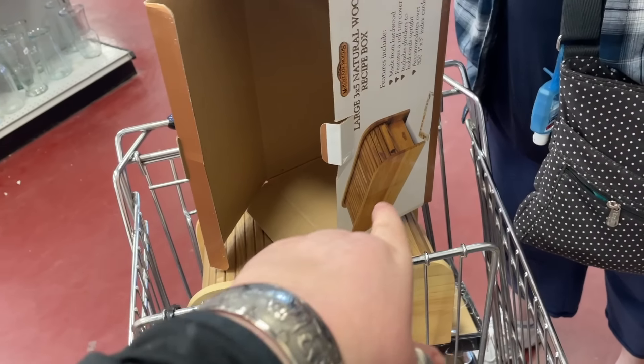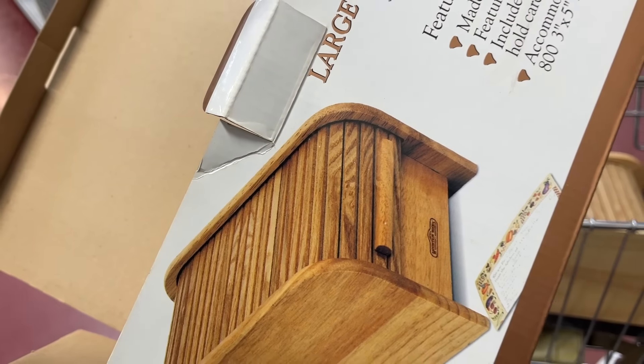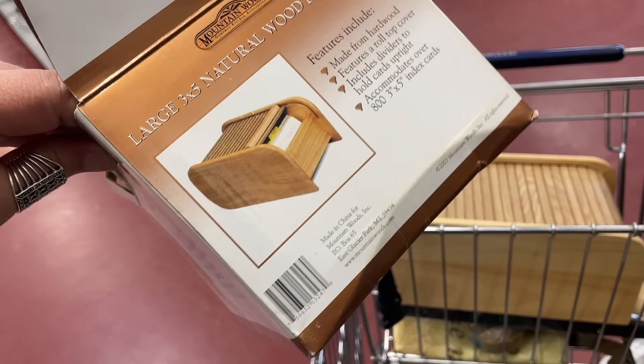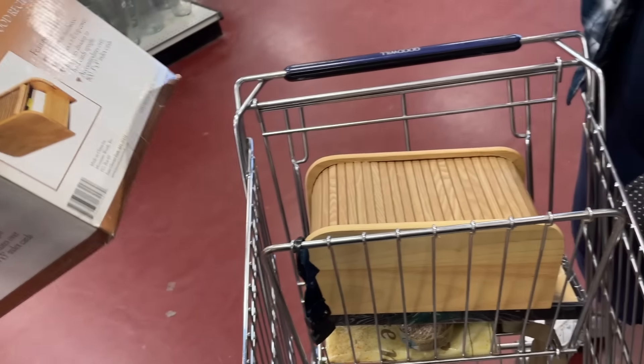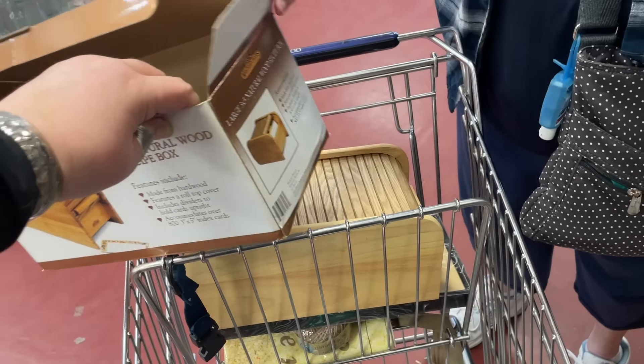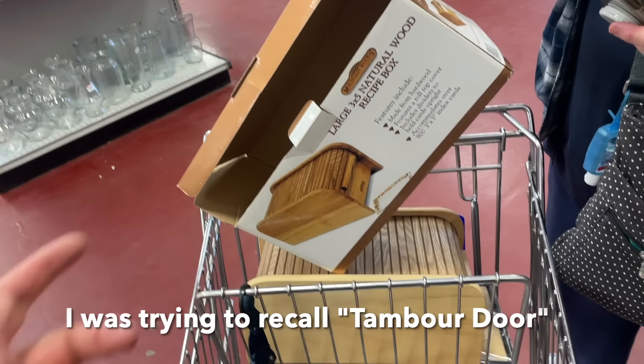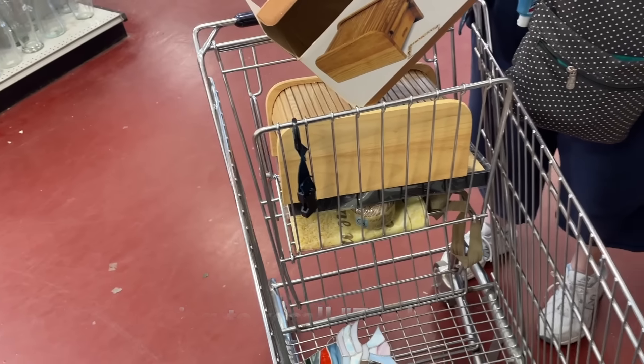That's cool — is it Danish? Mountain Woods, made in China. That's cool, I love that. What's that called? Roll-top — it's a roll-top, but it's called something else. It's been a long time since I listed one.